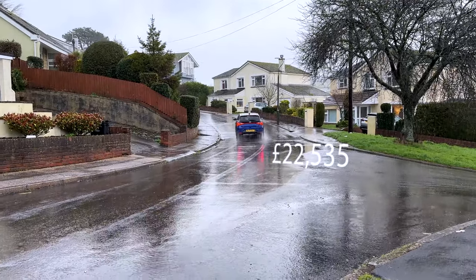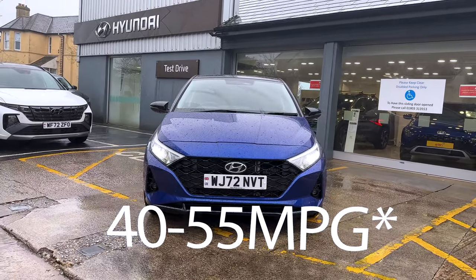Engine-wise, across most of the range you get a 100 PS one-litre engine, or a 120 PS version in the N-line. You should get somewhere between 40 and 55 MPG — I'm currently getting about 44 MPG since resetting the trip at the start of the journey, which seems pretty accurate. Insurance ranges between group 12 and group 16 depending on the model. There's also a 48-volt mild hybrid battery to help with ancillaries — heating and all the little bits you don't necessarily want the engine to handle, so you have that hybrid system to do it for you.